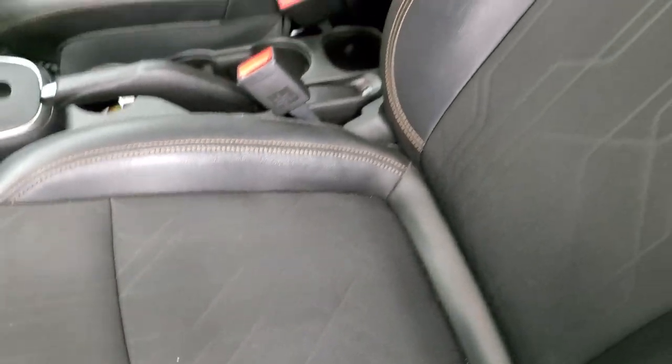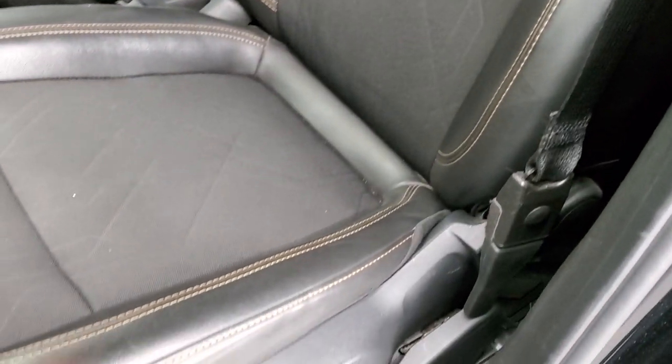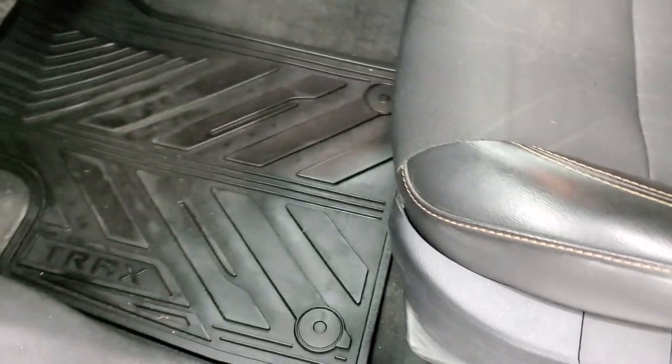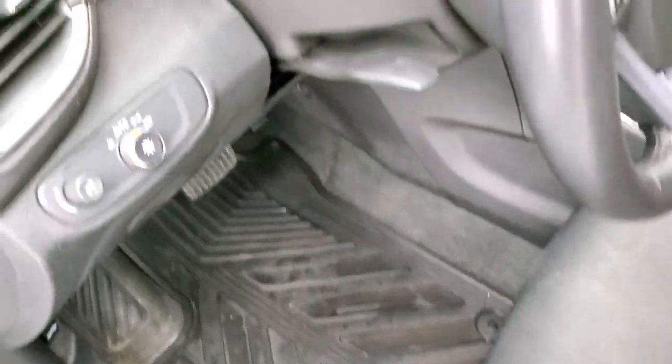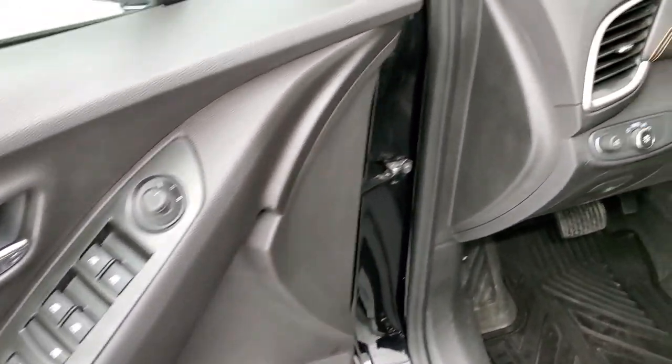Inside, the LT package gives you the black leatherette and cloth interior — no rips or tears on those seats. The power driver's seat has factory all-weather floor mats, auto headlamps, tilt steering wheel, power windows, power locks, and power mirrors.